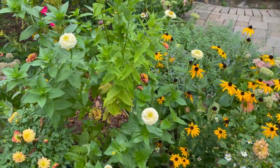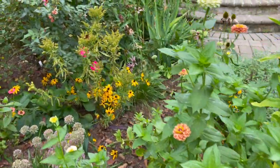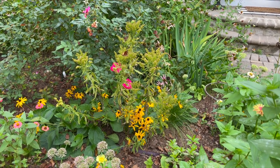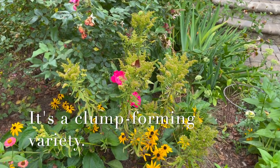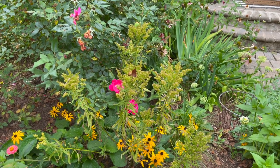Here I've got some more zinnias — I just tucked a lot of these in. That's some solidago, and this variety is not invasive — it's pretty much just stayed in its place. It looked really pretty and bloomed well.